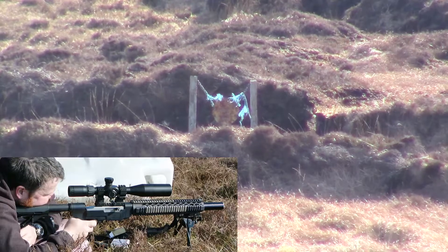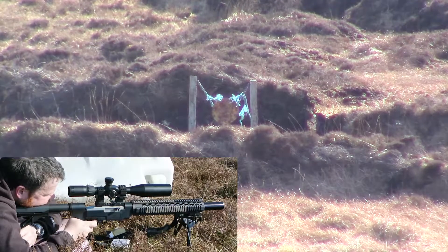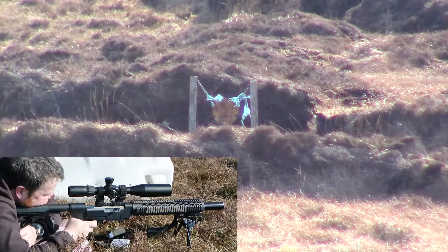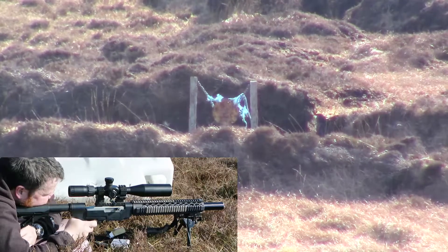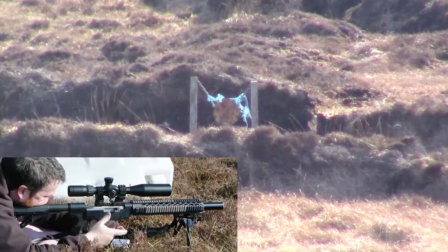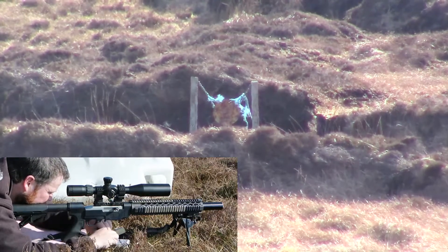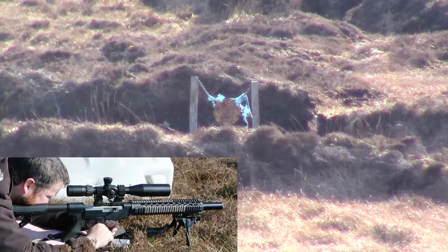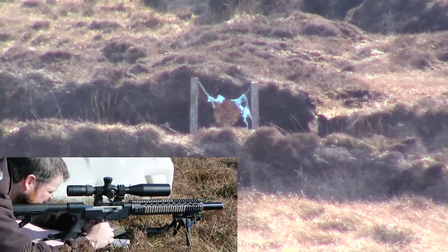So here we go. Not terrible — we'll just finish off what we have here. Even though there's practically no wind today, it's managing to push around the .22 at that distance.